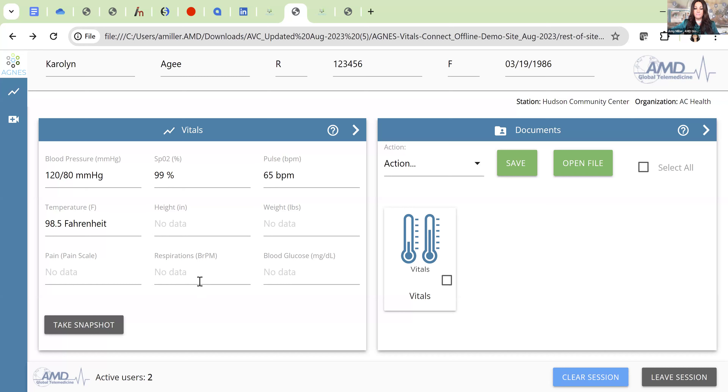Once collection is complete, the nurse takes a snapshot of the information, clicks the checkmark under 'Vitals,' and selects 'Save to EMR.' That's it — the information is transferred to the EMR system. I'll now show what that looks like when the data transfers from Agnes Vitals Connect into the Colane EHR, and let Charlie walk you through that.